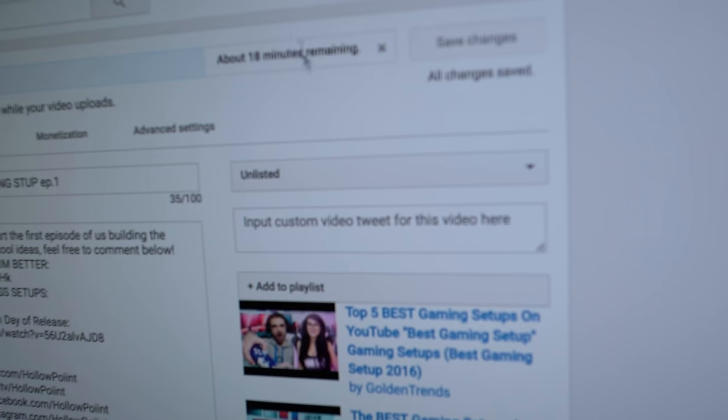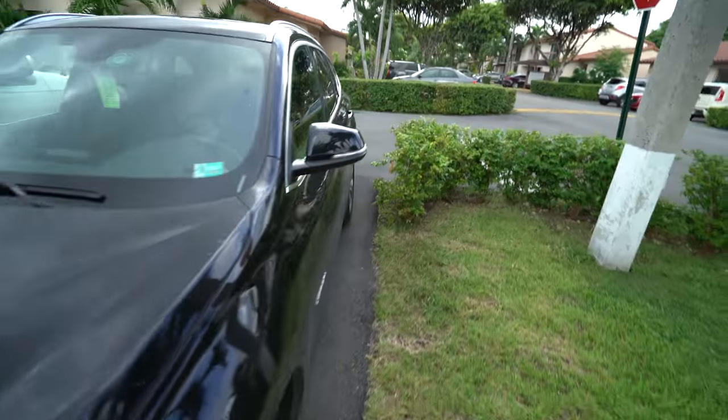We have approximately 18 minutes until this vlog is done — turn off the light. I love having my own parking space.